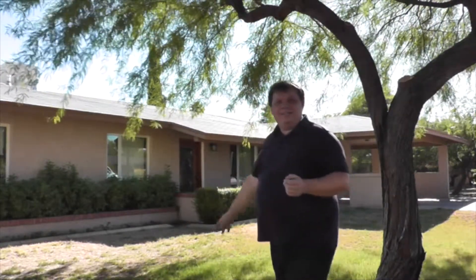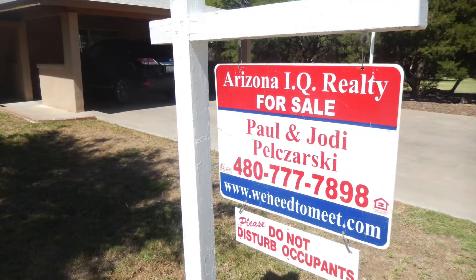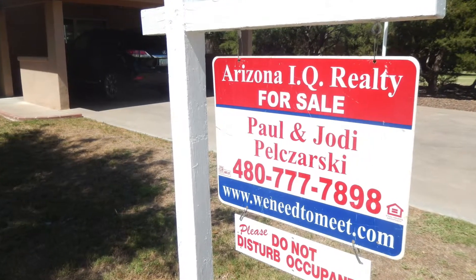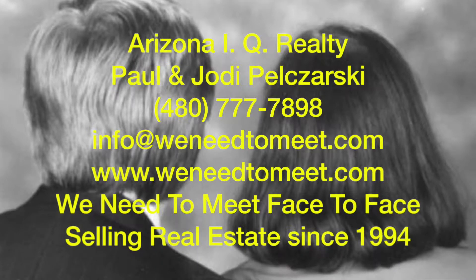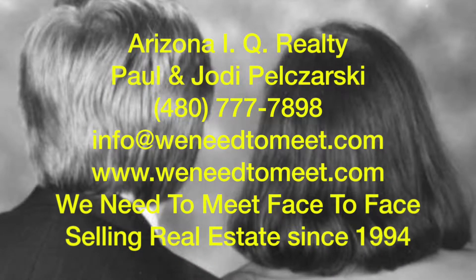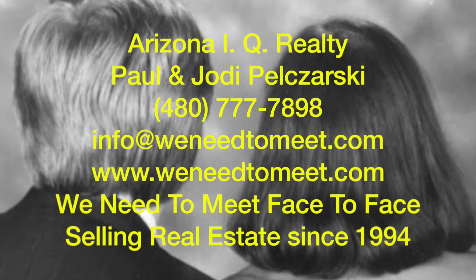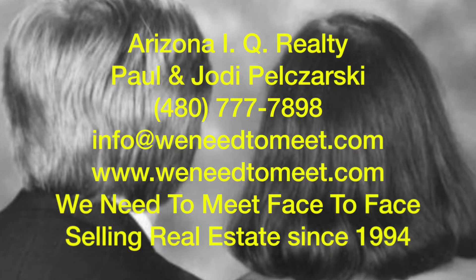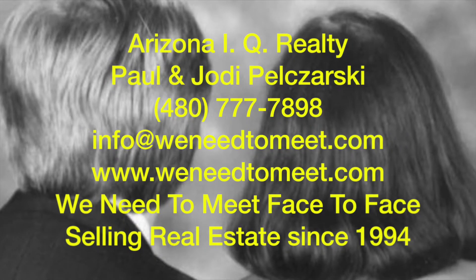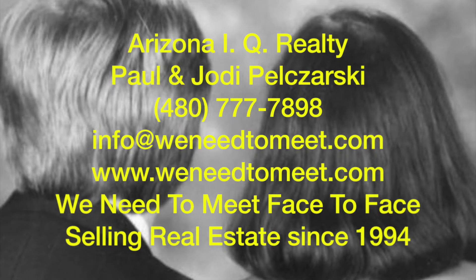And there you go — your new home. My name is Paul Pilzarski. Thank you for looking at this video. For more pictures or to schedule an appointment, contact us: Paul and Jody Pilzarski, the owners of Arizona IQ Realty. 480-777-7898. Email us at info@WeNeedToMeet.com, or visit our website at www.WeNeedToMeet.com. When you're buying a house, our services are free, but our knowledge and our experience — simply priceless. Selling real estate since 1994. Thank you so much, and we look forward to hearing from you.